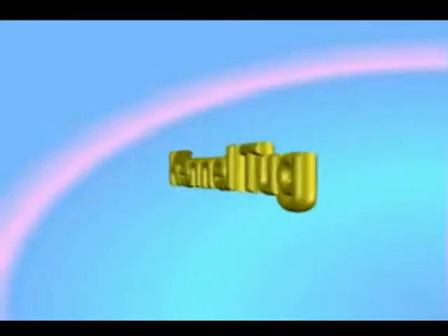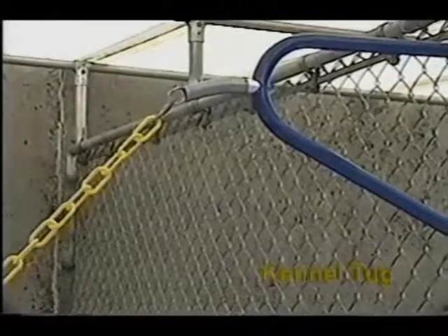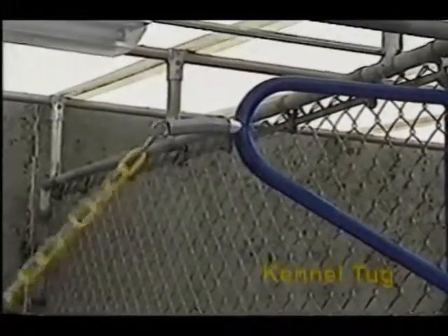Kennel Tug offers solutions. The Kennel Tug is easily hung inside the kennel. The Kennel Tug has an interactive Tug-Back screen that is designed to provide gentle play for all dog breeds.